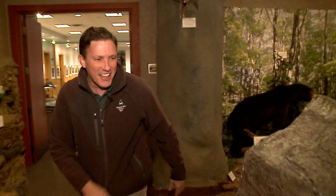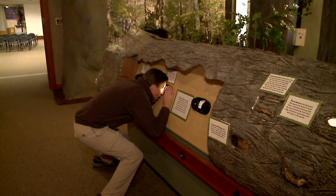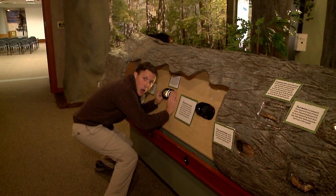Wow, was that fun! We also have a log here showing what kind of animals you can find and what kind of life there is in a log. You can look through the little viewers — whoa, star-nosed mole! Pretty cool.